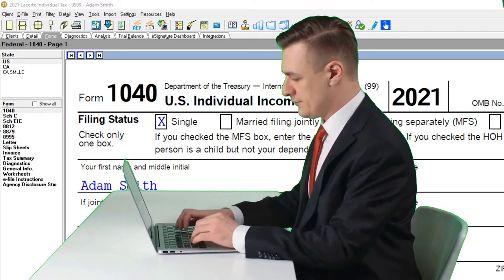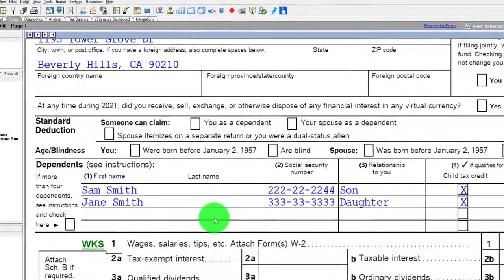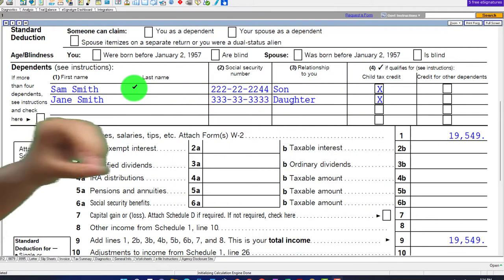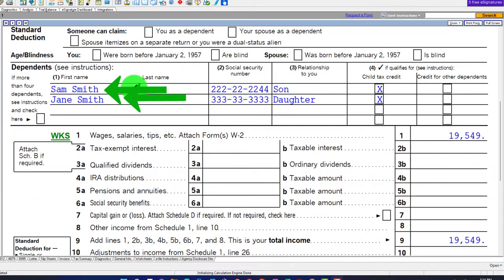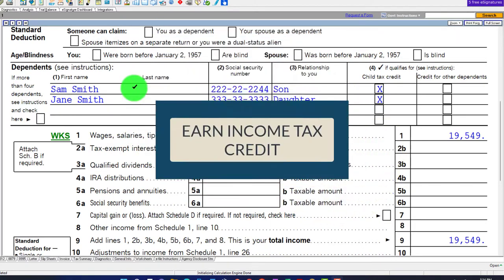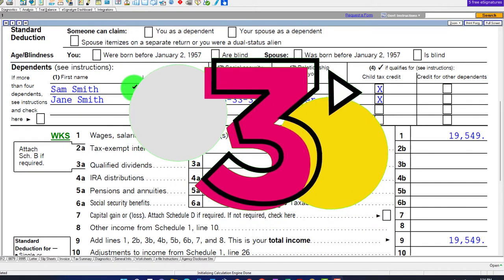The starting point this time is single filer Adam Smith living in Beverly Hills, 90210, with two dependents — both of them being qualifying children for the purposes of our focus here: the Earned Income Tax Credit. In prior presentations, we looked at situations with zero qualifying children and then one qualifying child. Now we're at two qualifying, and in a future presentation we'll look at three and above, noting that the EIC benefits essentially cap out at three.